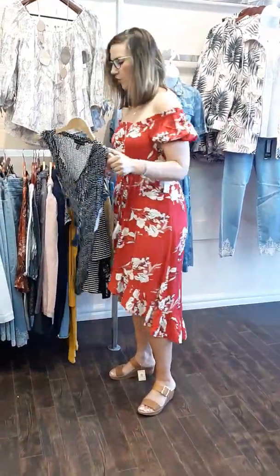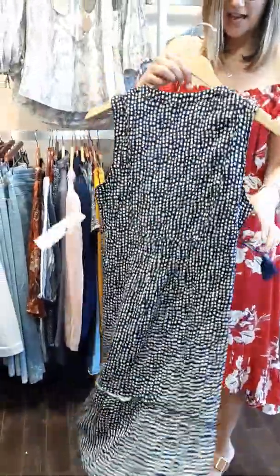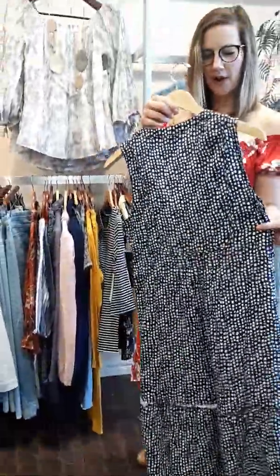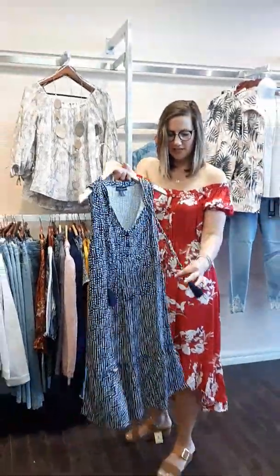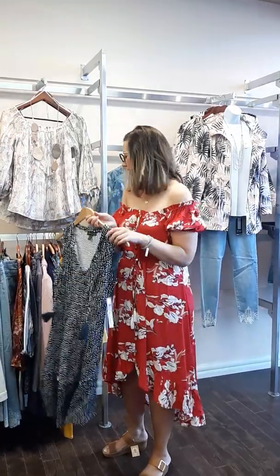One more item from Tribal that we have on the floor — it's a navy and white little sundress. It's brought in at the back to define the waistline and has some nice little ties. Really lightweight; roll it up in that suitcase and take it on vacation.